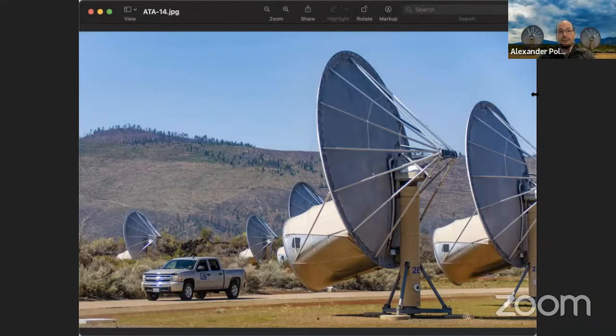We are basically at the observatory, and the instrument is located in the Lassen National Forest, close to Redding — between Mount Lassen and Mount Shasta. Each of the Allen Telescope Array antennas is around six meters in diameter, or around 20 feet. We have 42 of those antennas at the observatory, and out of those 42, we have 24 operational antennas at the moment. We're currently using 20 of those 24 antennas for SETI observing pretty much every day.